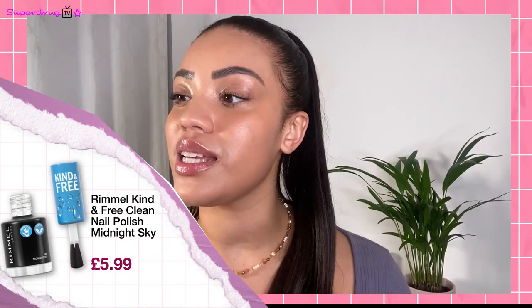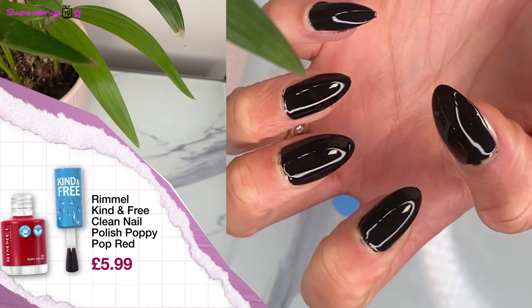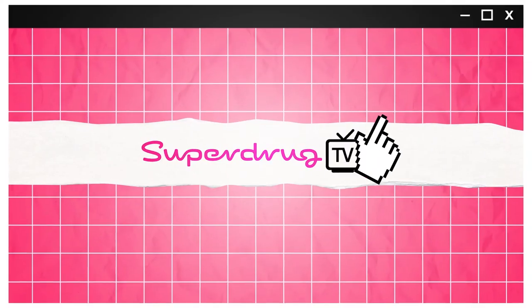To finish off, we're trying out the nail varnishes which are plant-based. I've got my colours in Midnight Sky and Poppy Pop Red. My makeup is done and I'm ready to go. I hope you guys found this video helpful — thank you so much for watching. If you liked any of the products you saw today, click the link below for their Kind and Free range.